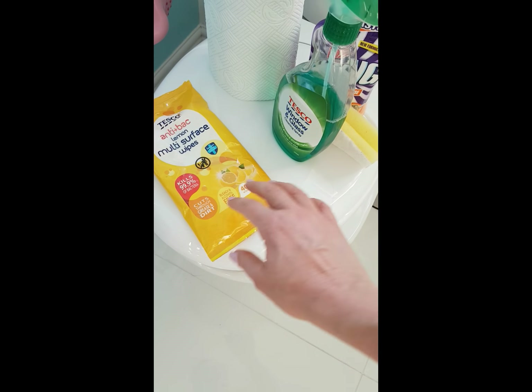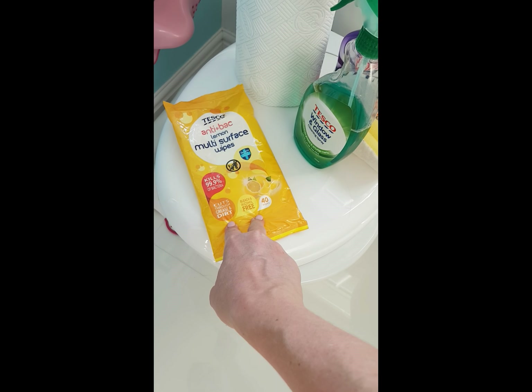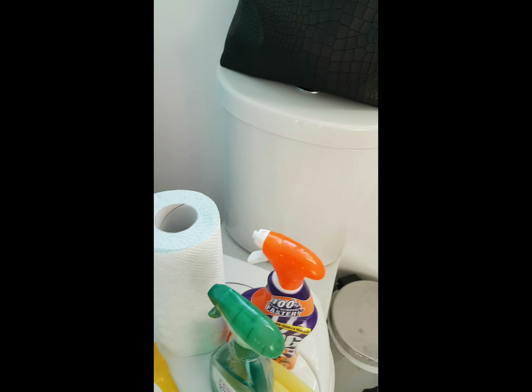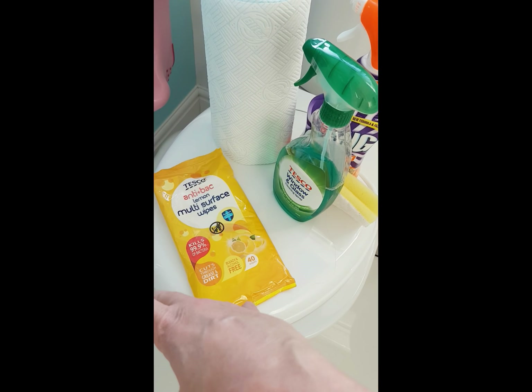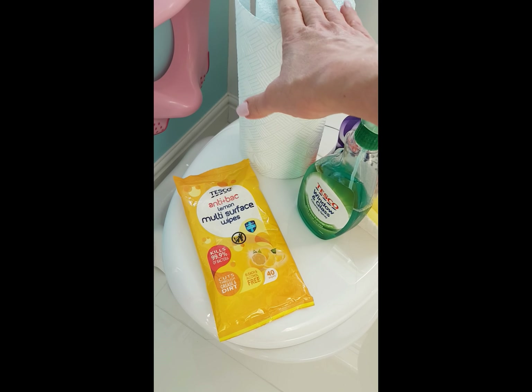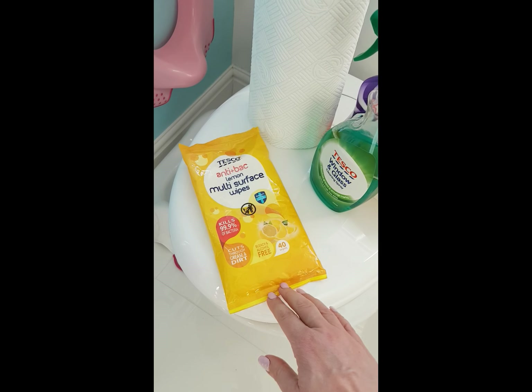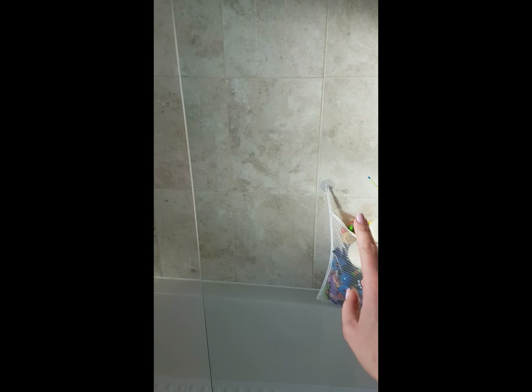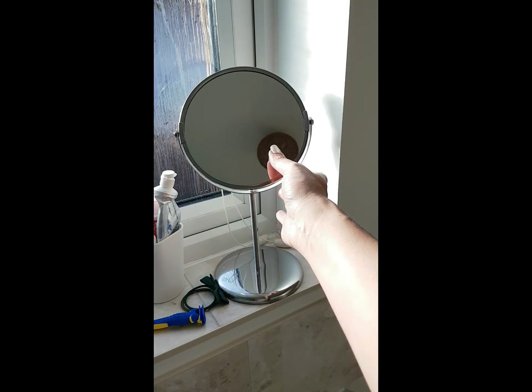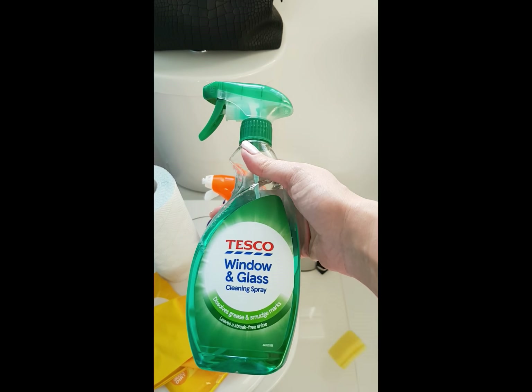For my toilet I use these multi-surface wipes. I wipe the whole thing down from the top all the way down to the toilet seat, and then I dry it over with a dry cloth so that you don't leave streaks. And then for my glass surfaces — things like the shower screen, the mirror, the windows — I use my glass cleaner.